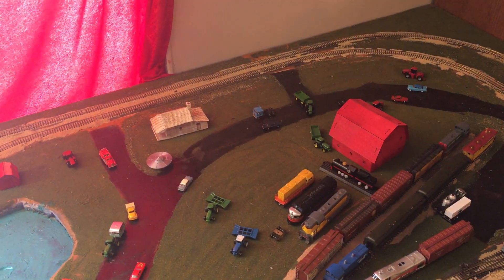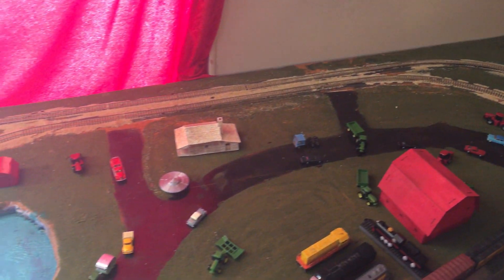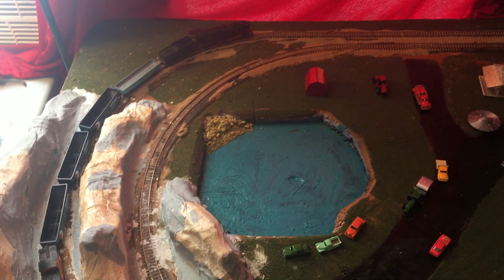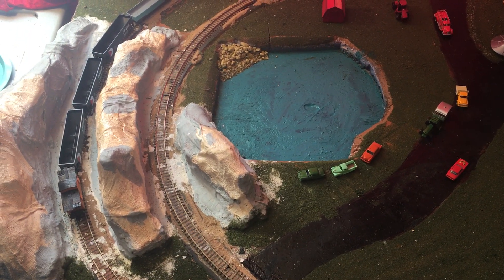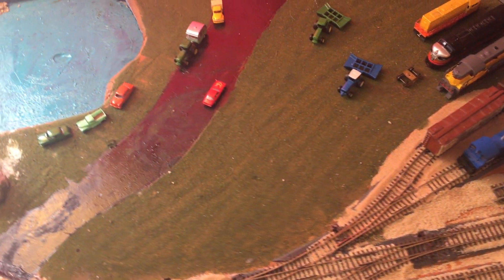Hello, TT scale model railroad fans. This is my latest layout — it's not completely finished, but then again, what is ever finished in its entirety? This is my new 3-foot by 6-foot — actually 38-inch by 6-foot — TT scale layout. It uses Kühn track, if I'm pronouncing that right.